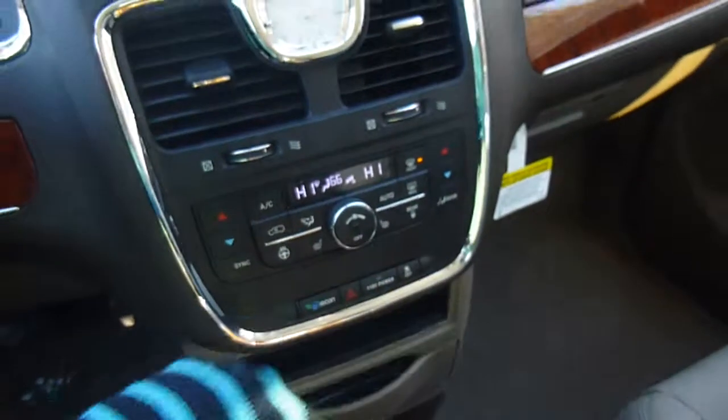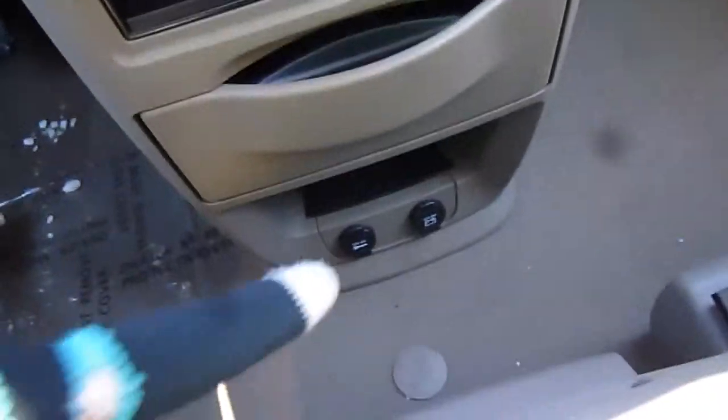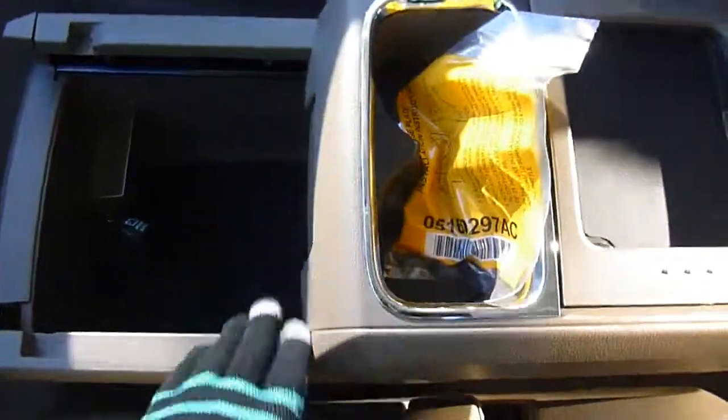Auxiliary, USB, dual temperature control zones, heated seats, heated steering wheel, charging ports, and storage everywhere.